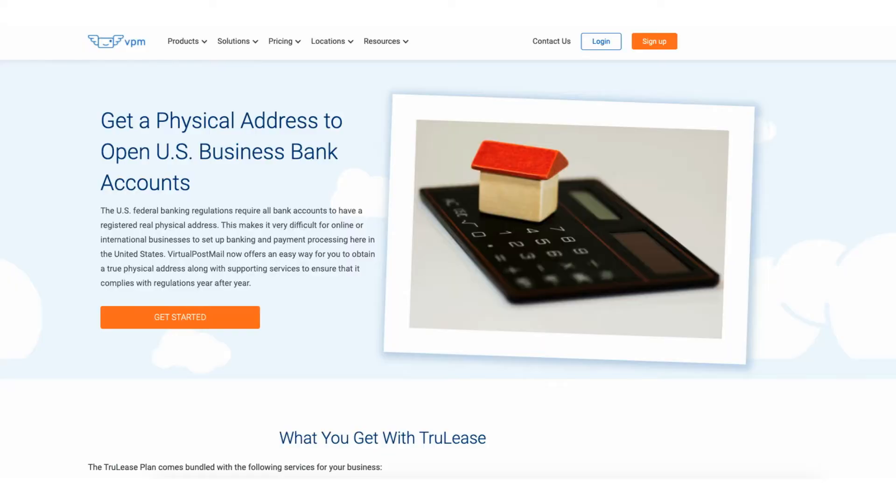Opening a business bank account is a vital step no matter how big or small your company is — it allows you to track business expenses, protect your identity, and simplify tax reporting. You'll often need to provide documents like your articles of organization, operating agreement, EIN, and business and mailing address. Requirements vary by bank, so be sure to check during the application process.